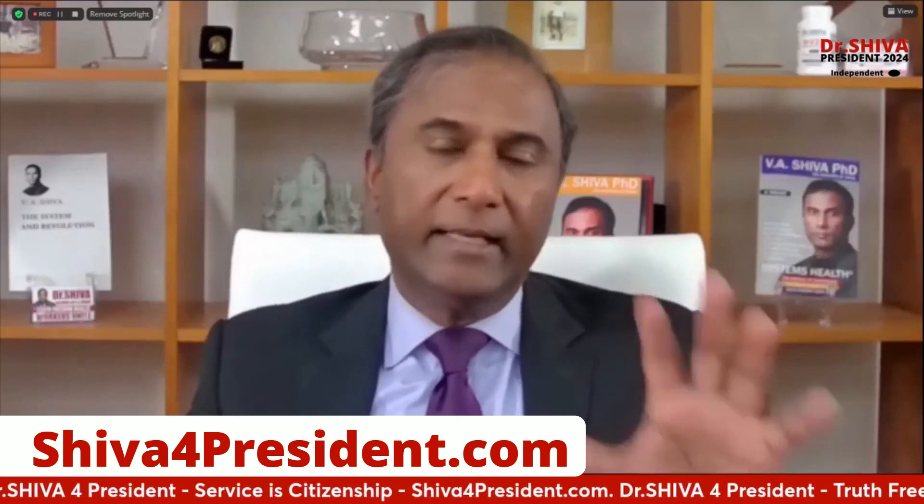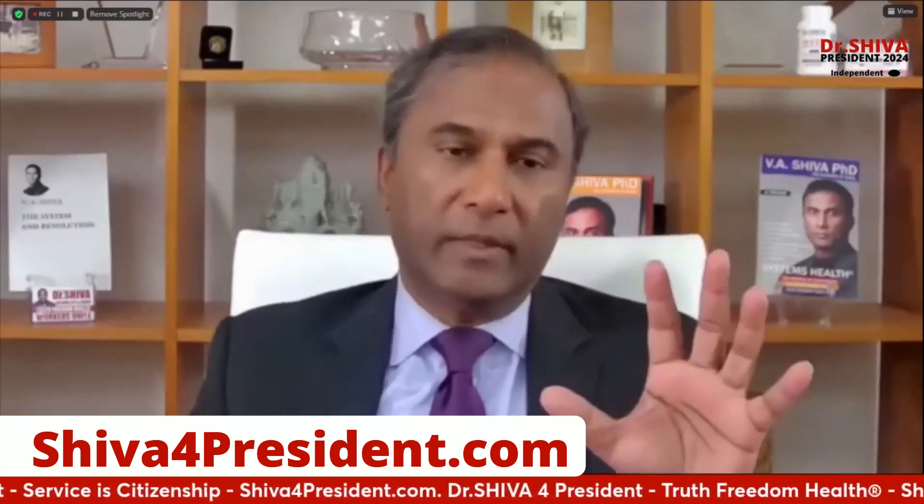I'm running for president. I encourage you to donate and volunteer at ShivaForPresident.com. When you give any amount — five, ten, whatever dollars — I actually give you books and access to many courses. I cannot take money from you without giving something back. Or go to TruthFromHealth.com and become a warrior scholar and get all this knowledge.